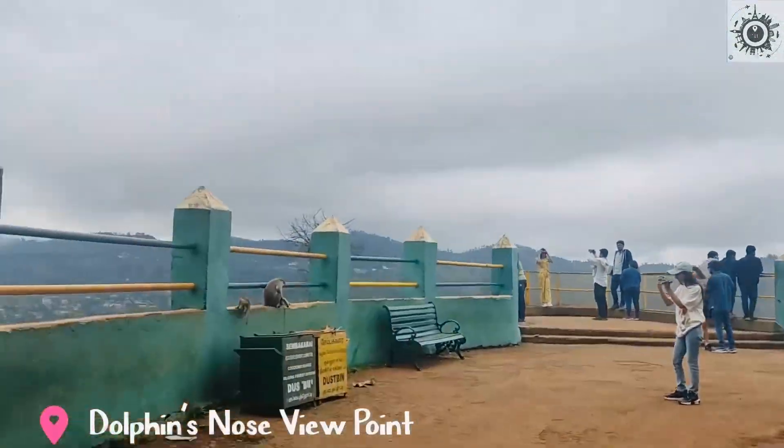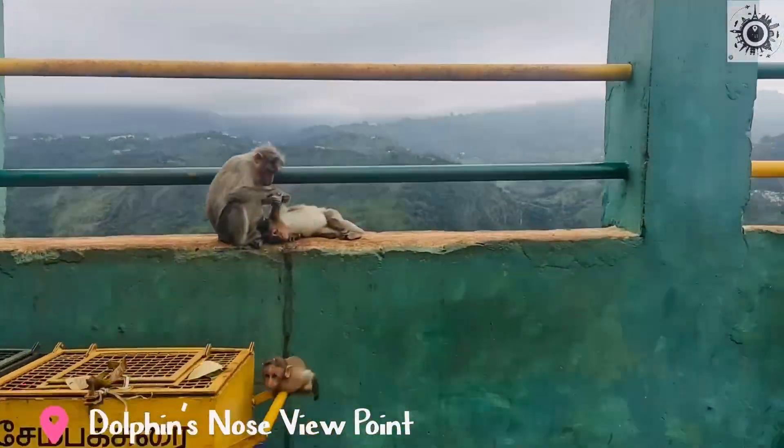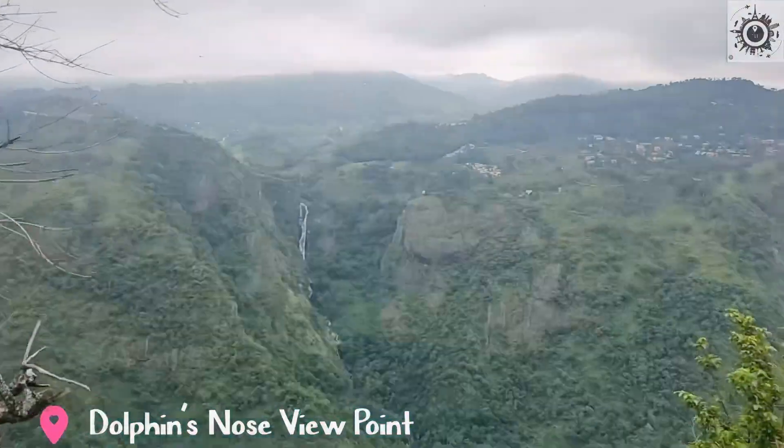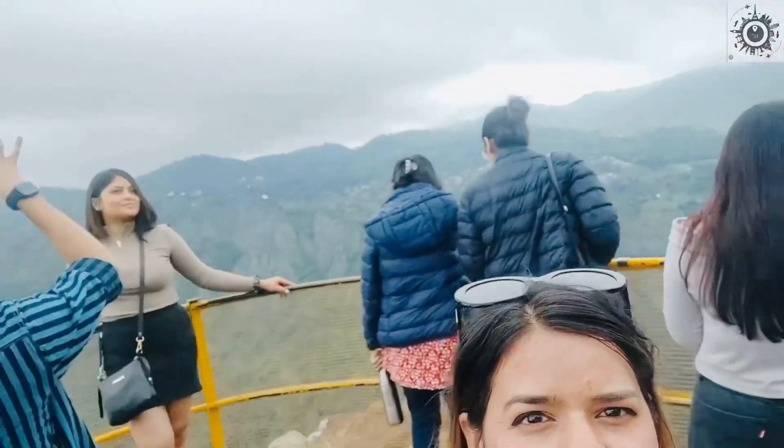As we reached the viewpoint, we have seen a lot of people here, and this point was very beautiful. All of these people were clicking photos and videos here.